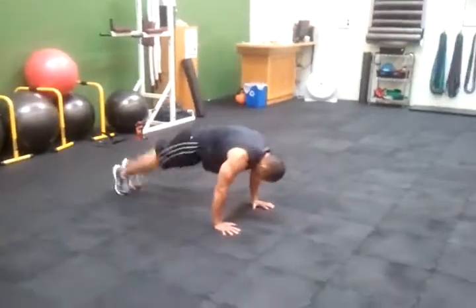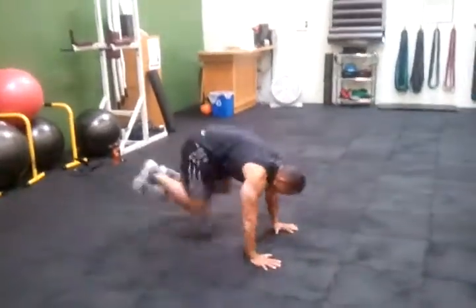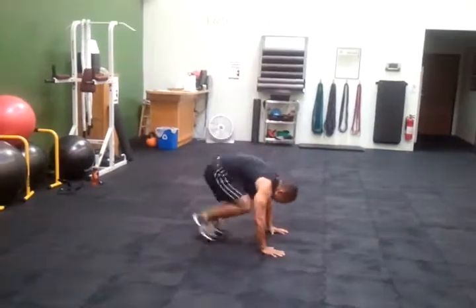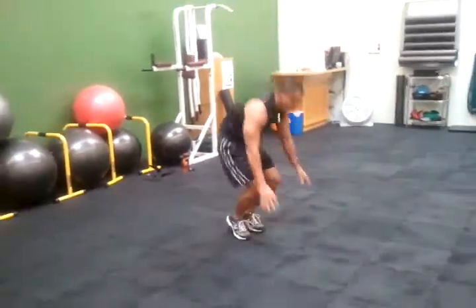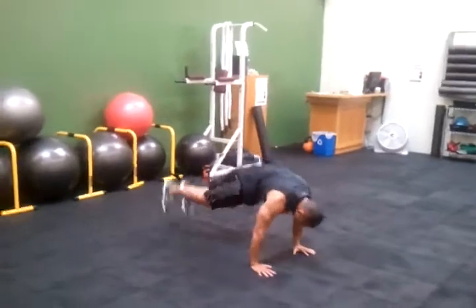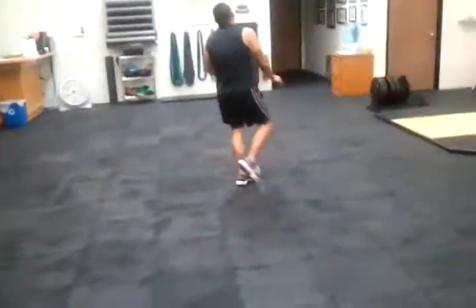Mike's doing a one-to-one work-rest ratio program today. Seven moves, 30 seconds of work, 30 seconds to rest and recover. He does the most work he can accomplish within that 30-second time frame, guided by Coach Do's 30-30 workout music.